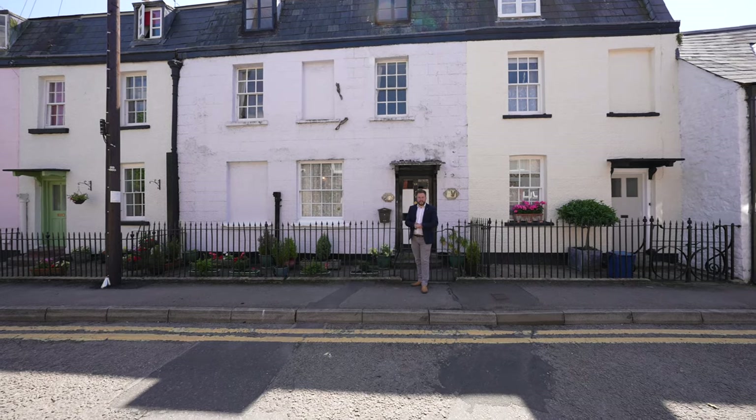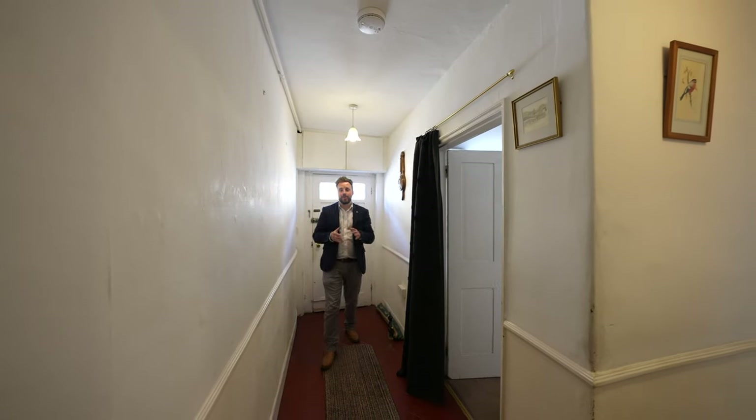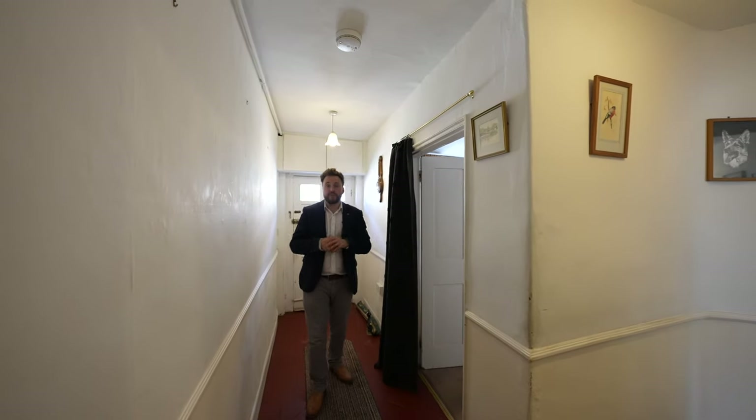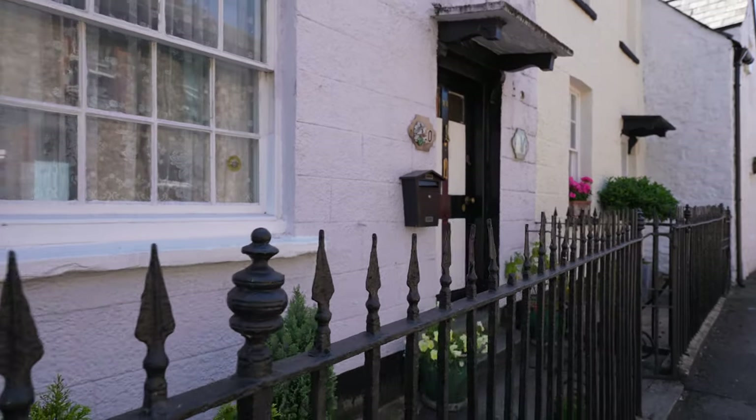Welcome to 10 St Anne Street, let's get inside and take a look. The property affords a wealth of original features including wrought iron railings, sash windows, and original slate roofs with dormers.